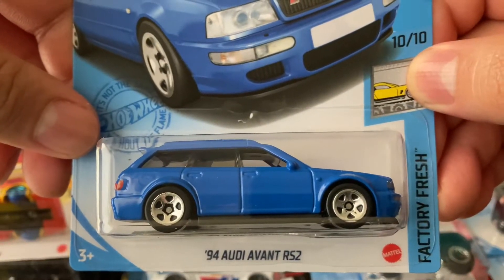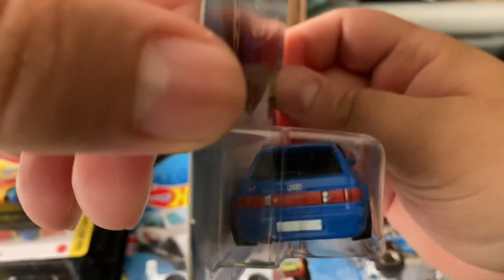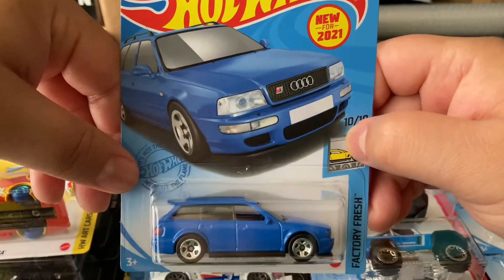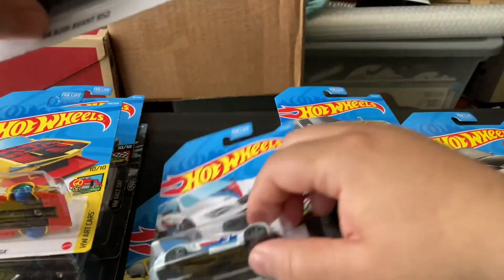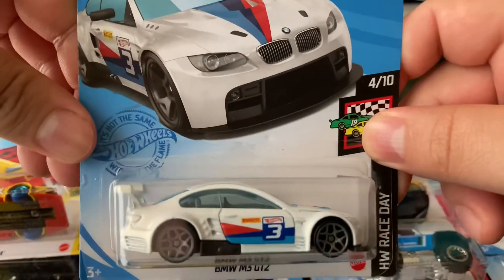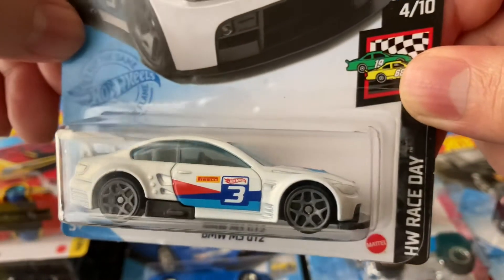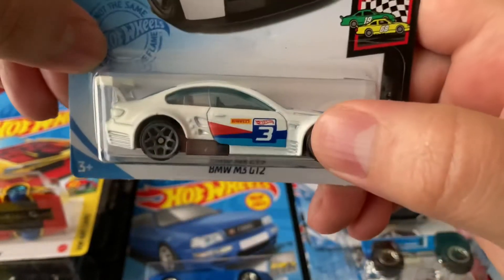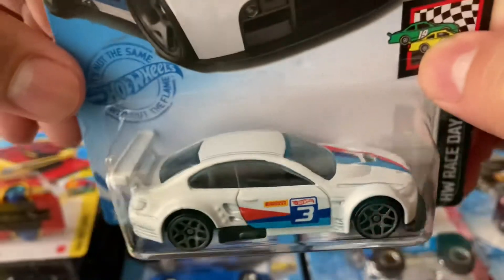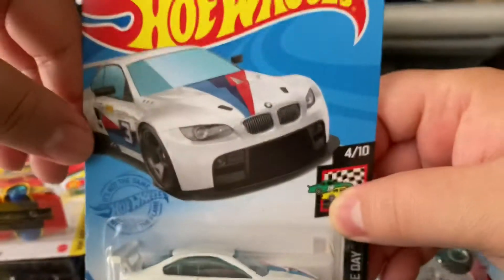I got the '94 Audi Avant RS2 — this color is really cool, little Audi wagon, it looks really good. I really like this model and this one's new for 2021. I wonder what other colors are gonna come up. And I got a recolor of the BMW M3 GT2 — the red color was pretty cool but I think this white color is just a little bit better, it's a lot cleaner. The BMW lines with the Pirelli logos — it looks kind of like blue glass. I do like the red one too though.